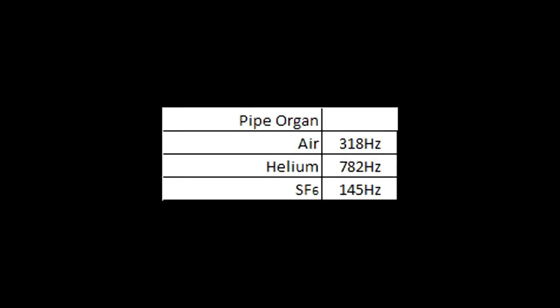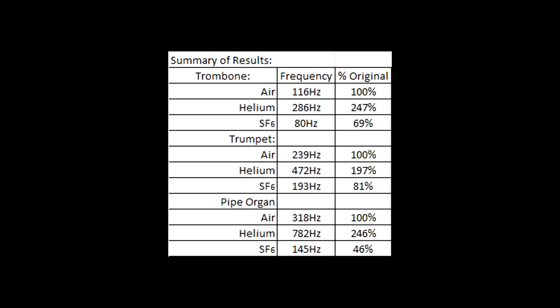Here are the results for the pipe organ. Here is a combined list for all the results from this experiment.